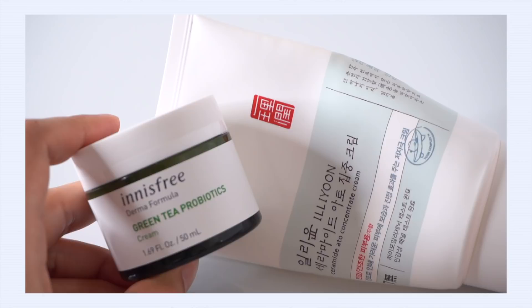Next up: Innisfree Green Tea Probiotics Cream versus Iliun Ceramide 8-O Concentrate Cream. Both of these moisturizers utilize my holy trinity of ingredients — ceramides, cholesterol, and fatty acids — which is really the ideal combination if you want to support or strengthen your moisture barrier. They are so nourishing and healing for your skin. If you're searching the ingredients list for the word ceramides, you might have a hard time finding them because these creams use pseudo-ceramides, which are man-made but contain all the same benefits as regular ceramides. You'll find them listed under the name MEA.